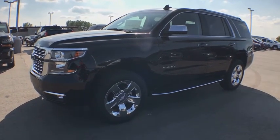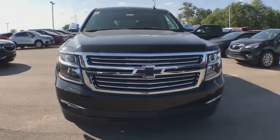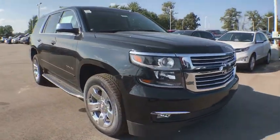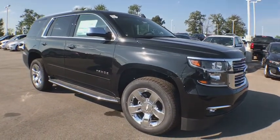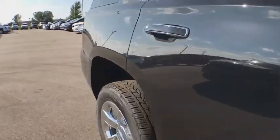2019 Chevrolet Tahoe. Tahoe has been the best-selling sports utility vehicle, accounting annually for more than 25% of all full-size SUV registrations in the United States. This vehicle has less than 100 miles.